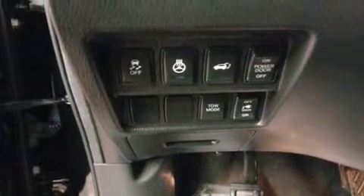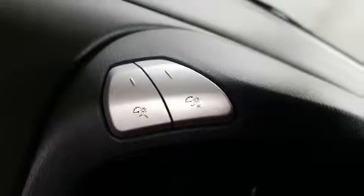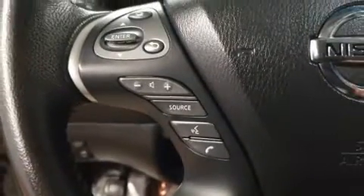Nissan also prioritized safety and security by including head curtain airbags, front and side impact airbags, traction control, a panic alarm, and four-wheel disc brakes with ABS.